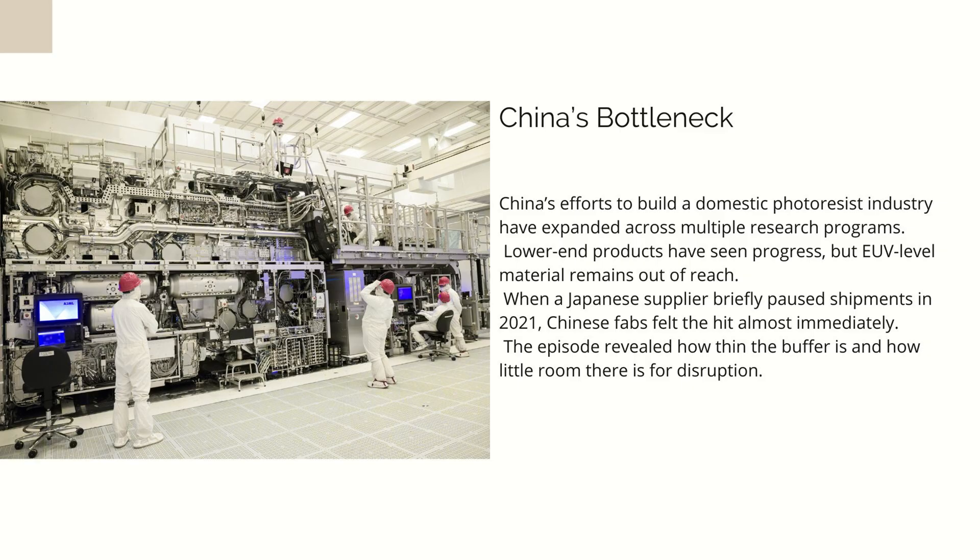There was already a warning about how vulnerable China remains. In 2021, when Shinetsu briefly paused certain shipments — reportedly due to logistics disruptions rather than politics — Chinese fabs immediately felt the shock. SMIC saw its production efficiency drop. YMTC faced delays. These were small disruptions, far from a full embargo, yet they were enough to reveal how thin the margin really was. China can stockpile some materials, but photoresists degrade within months. Their shelf life is unforgiving, and that makes stockpiling a short-term crutch rather than a strategic buffer.